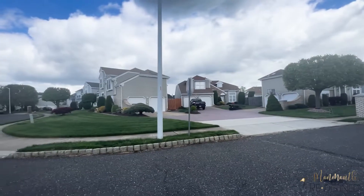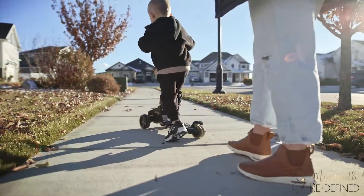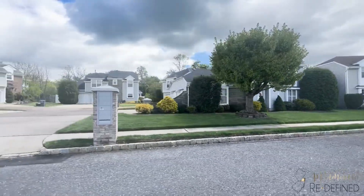This fee includes the community pool, tennis courts, maintenance of the common area, and your trash and snow removal. Aside from its desirable location, people like living in Colts Pride because it offers a small hometown feel. If you drive by, you will likely see kids outside playing, neighbors talking, or walking their dogs. It's just a tight-knit community with a safe and welcoming environment.